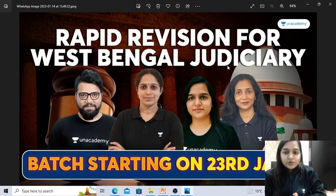Hello everyone, welcome to our academy Judiciary. There is good news for all of you. For the West Bengal Judiciary Exam, a Rapid Revision Batch is going to be starting from the 23rd of June. So if you have to prepare for West Bengal, then this batch is best for you.